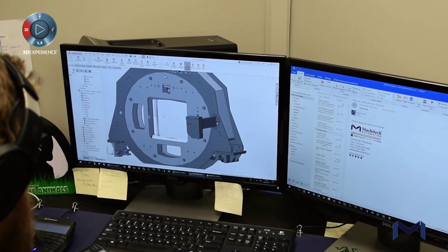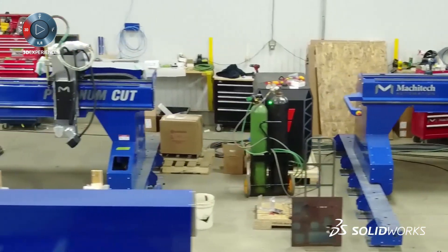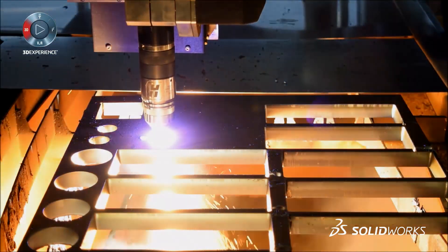SolidWorks is going to help us in the future — definitely — because it's a powerful software that allows us to go to another level of development, of innovation, with all the features integrated in the software that allow our team to push the limits of engineering.